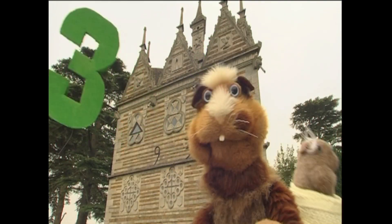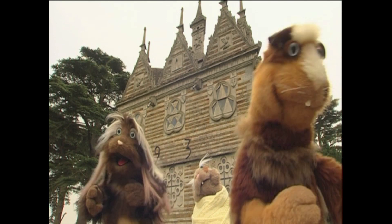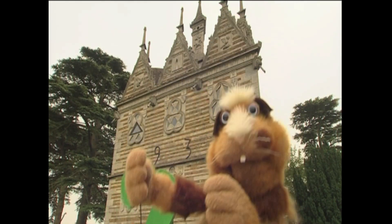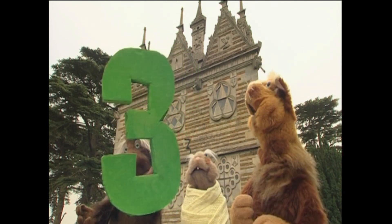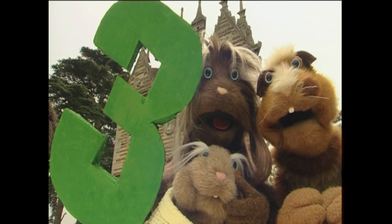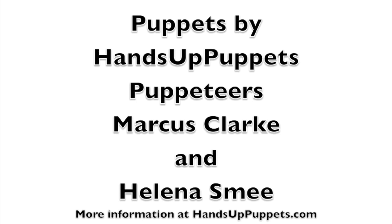It takes three legs to make a tripod or to make a table stand. It takes three wheels to make a vehicle called a tricycle. Every triangle has three corners, every triangle has three sides - no more, no less. You don't have to guess. That's a magic number! We'll be right back.